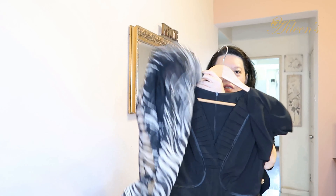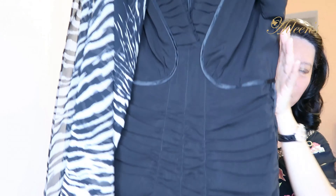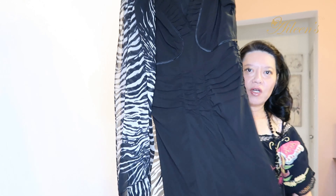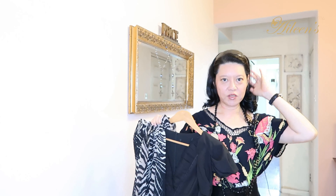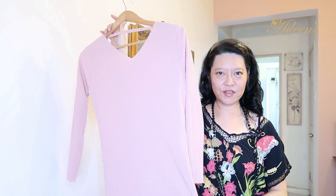I'm going to match the animal print with this beautiful dress. Look at the details — it's so well tailored, with pleating, and it's really structured to hug the body.